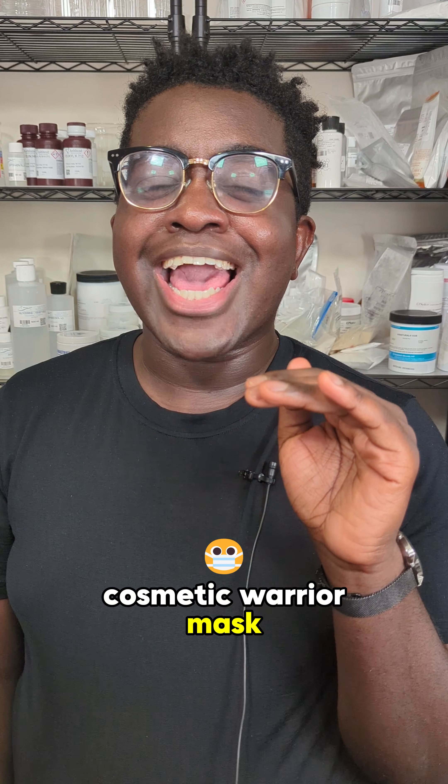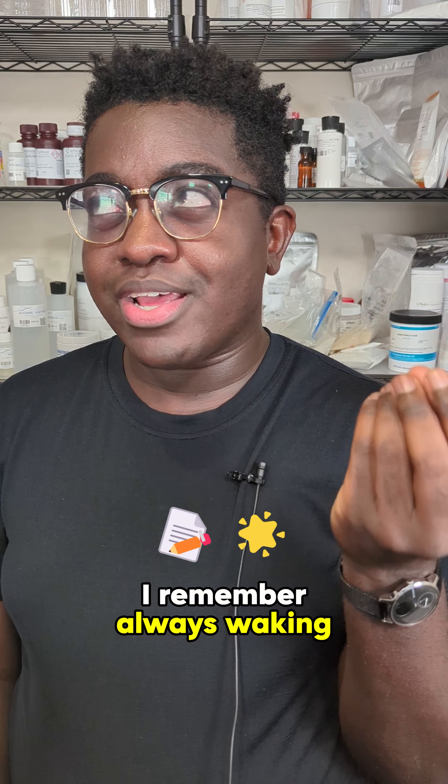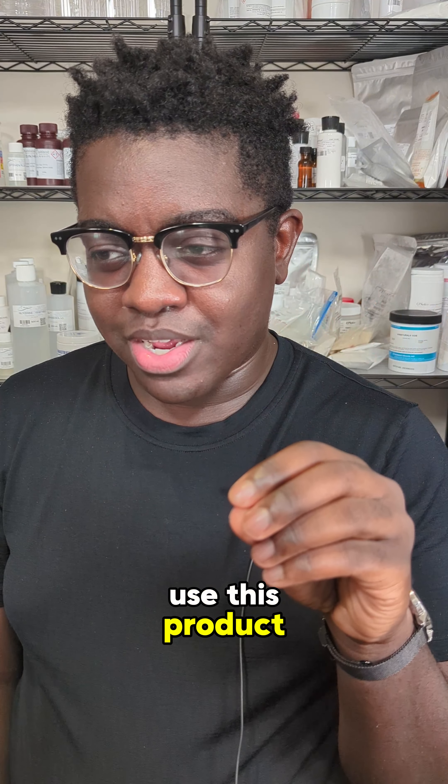Cosmetic Warrior Mask — I think this smelled like garlic and it did nothing. Hard no. And Zimian Moisturizer — I remember always waking up very, very oily when I used this product. No.